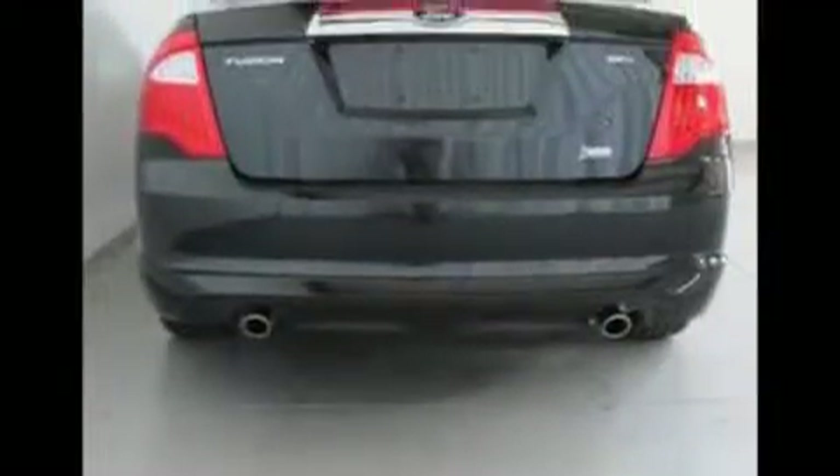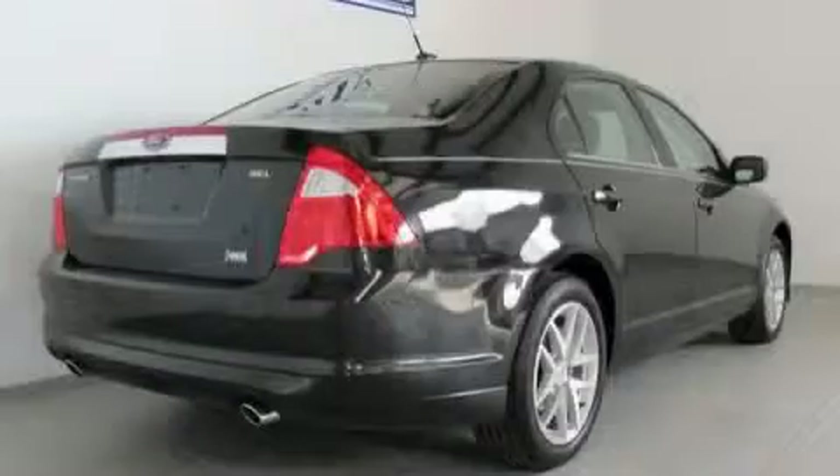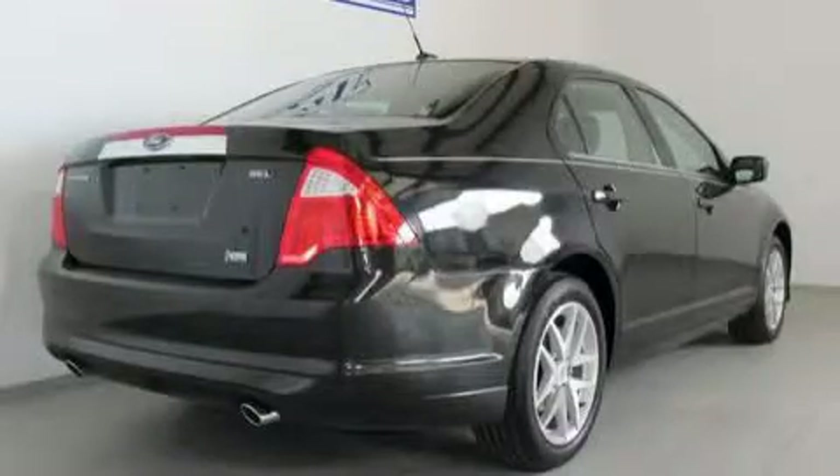Its top features include a power moonroof, heated front seats, leather seats, cruise control, heated side-view mirrors, and a six-speaker audio system.